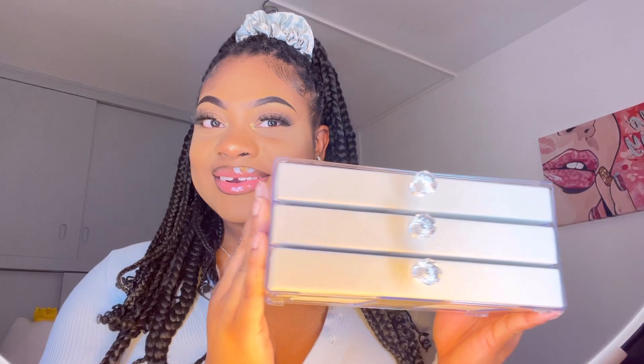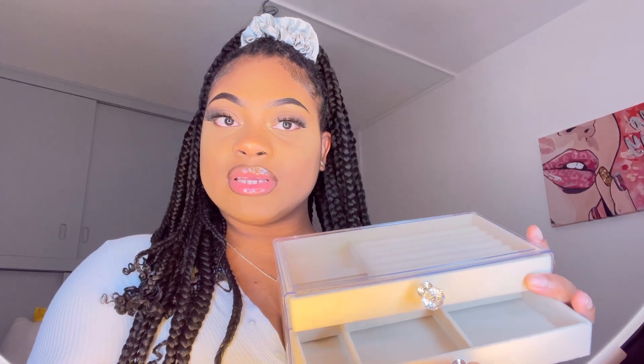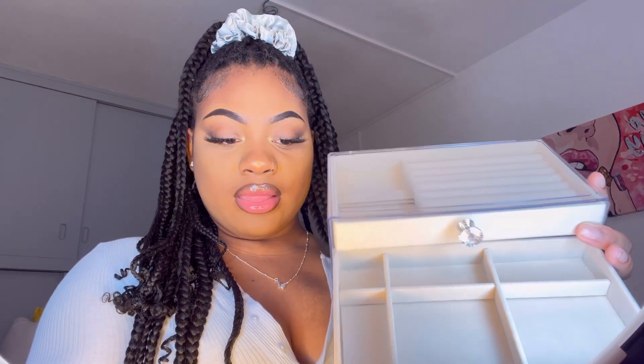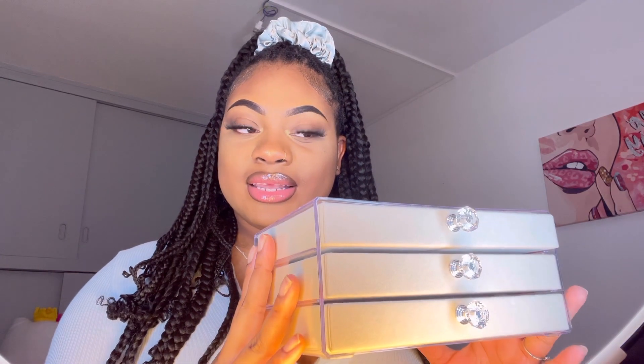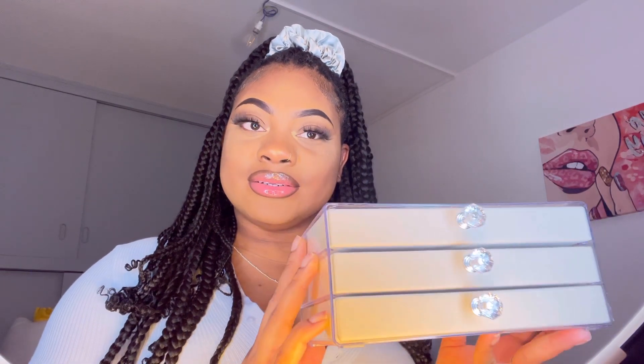The first item is this jewelry box right here — it's so cute. Inside it has a top drawer, a second drawer, and a third drawer, which is simple. It came in a plastic packaging and has three drawers that fit exactly in the box. I love it — it has little diamond knobs. They also have it in pink and gray. I think it was about 15 to 16 dollars.